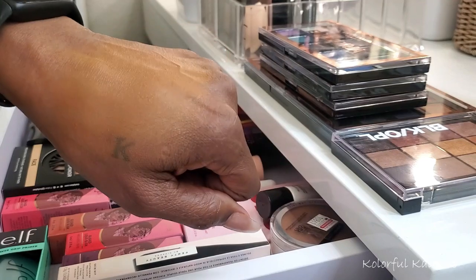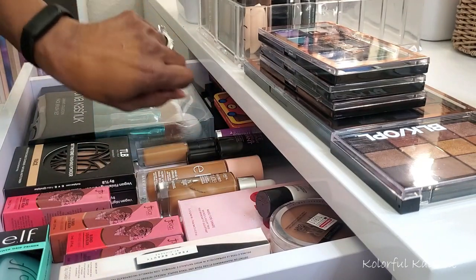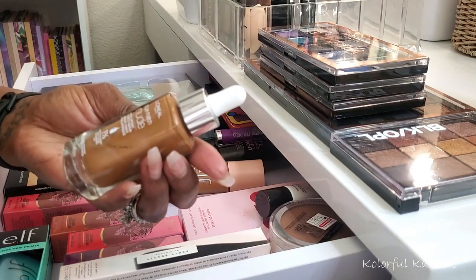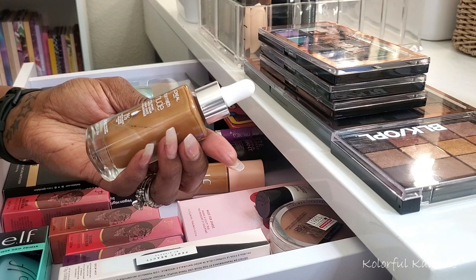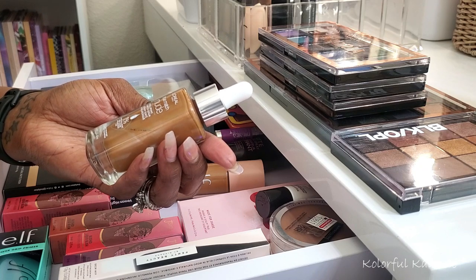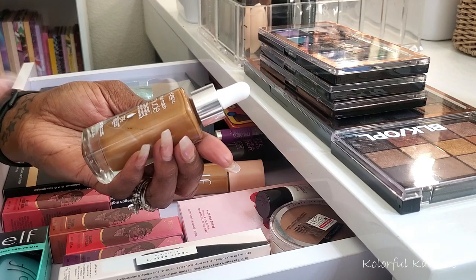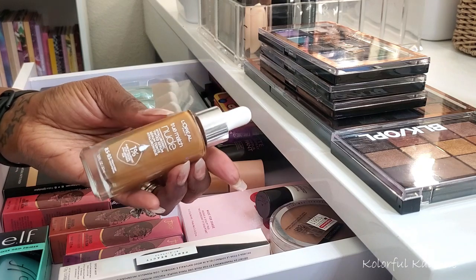This one is the L'Oreal True Match Nude hyaluronic tinted serum — one percent pure hyaluronic acid. I got shade 8.5 through 9.5. It looks like it has some type of glow to it.